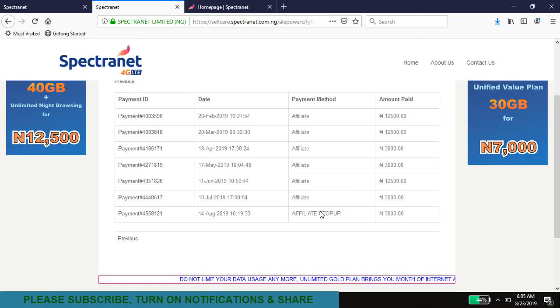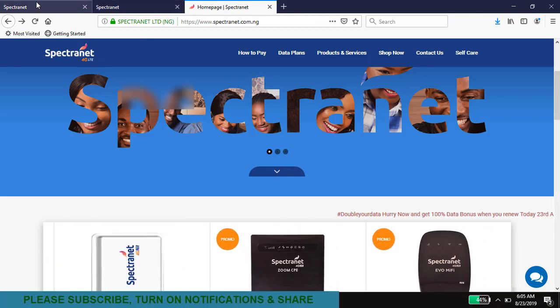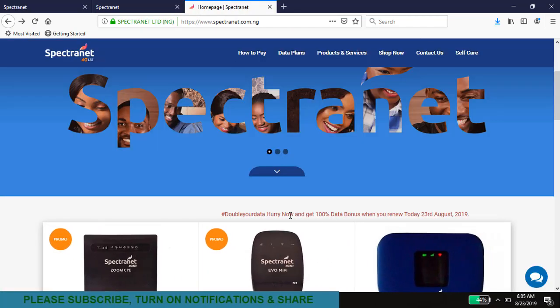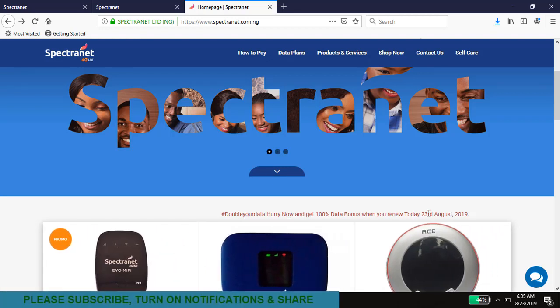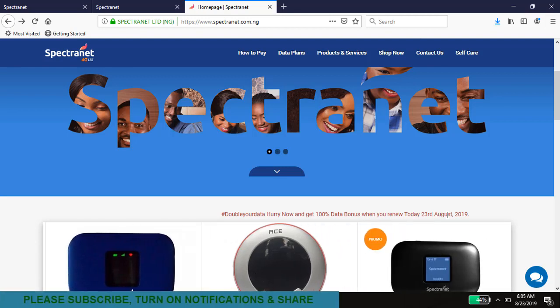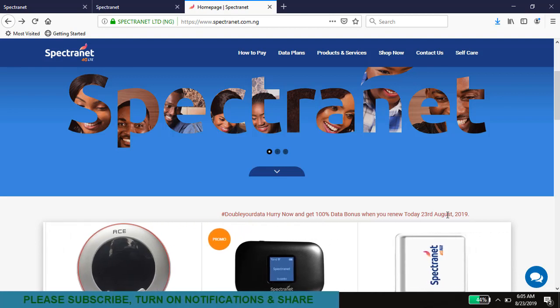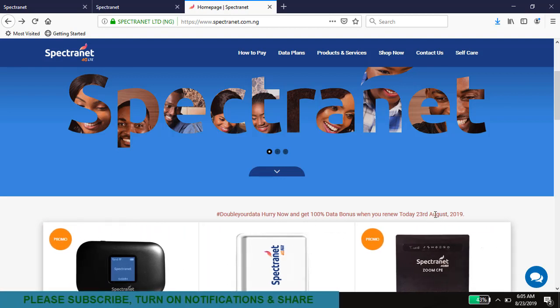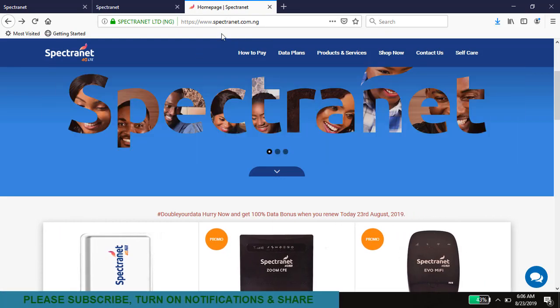I was managing that data, knowing I would hold out until a double data offer came or until Sunday, to then do the 12,500 naira plan. Looking at the data balance on the account right now, the data bank shows zero gigabytes and 895 megabytes remaining. Activity in the office yesterday was kept to the bare minimum, targeting Sunday or the next double data day. I checked this morning and saw it — 'double your data, hurry now, get 100% data bonus when you renew today, 23rd August 2019.' The last one they did was on the 16th, which I missed because the SMS and email didn't come through to the registered accounts.